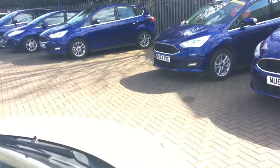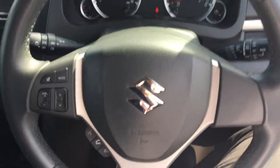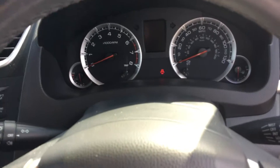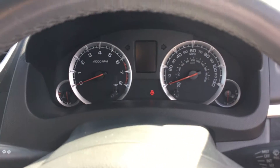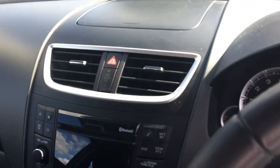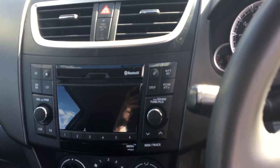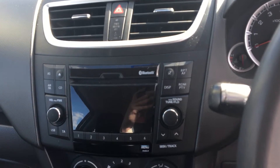Spinning round to the front, you do get a multifunction steering wheel with phone and radio capabilities. You also get a trip computer that comes alive when the car does, just on the instrument cluster there. The centre console is made in a nice gloss black finish.